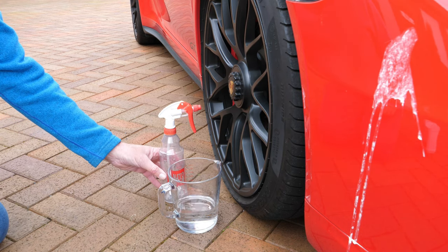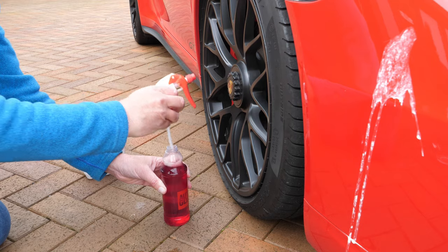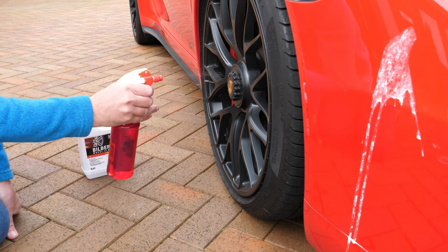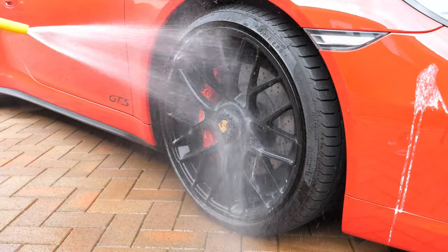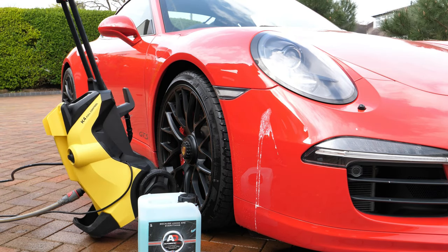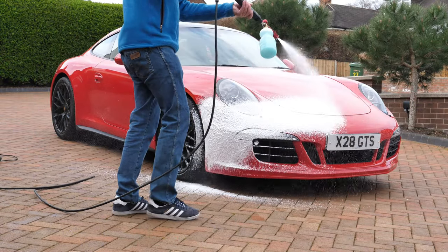The first step is to get the wheels done. Citrus cleaning agent is applied and left to impregnate the dirt for a couple of minutes before agitating with a soft brush to dislodge brake dust and general grime. Traffic film remover can then be sprayed onto the car body if needed, but spraying on foam with a pressure washer is a gentler and more effective approach.